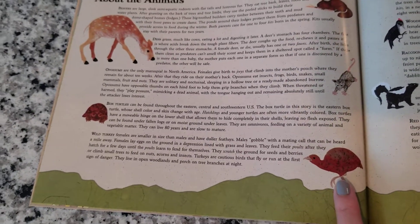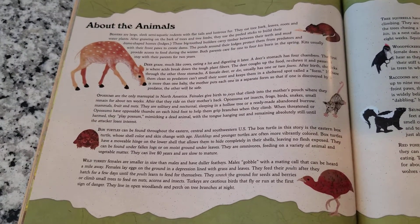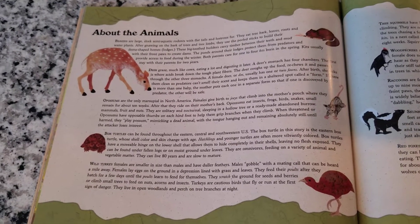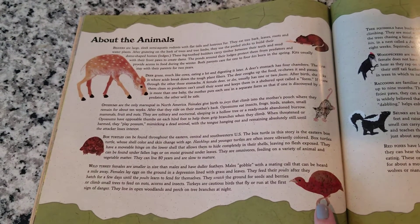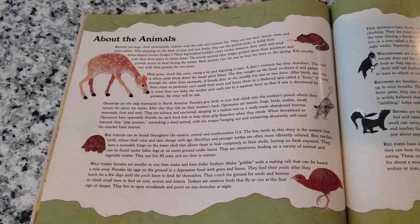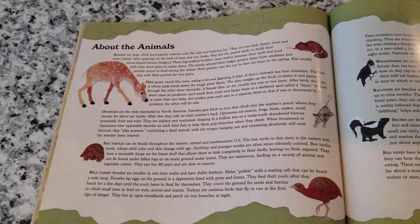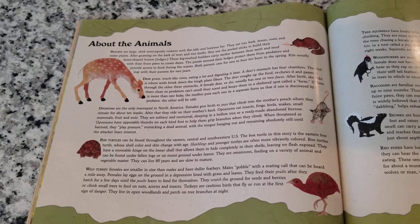This is a wild turkey. The female turkeys are smaller than the males and have dull feathers. The males gobble with a mating call that can be heard a whole mile away. The females can lay eggs on the ground in a little dipped area, lined with grass and leaves. Their babies are called poults, and after a few days, the poults learn to take care of themselves — scratching the ground for seeds and berries, or climbing small trees to eat nuts, acorns, and insects. Turkeys are very careful birds; they fly or run when they sense danger. At night they jump up into trees to sleep in the branches.